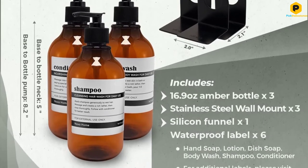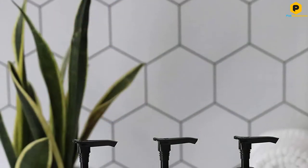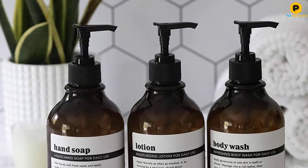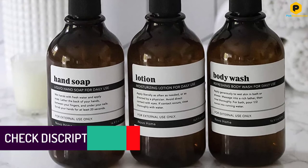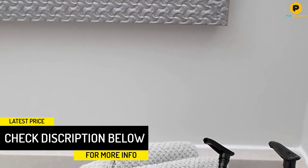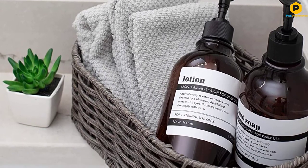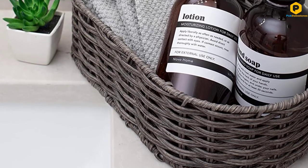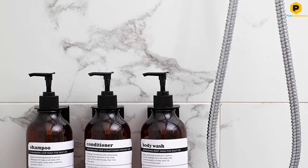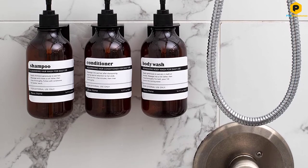The hand soap dispenser pumps can be installed on any smooth surface without worrying about drilling holes. Our drill-free technology ensures the dispensers stay firmly wall-mounted — no more drilling into your beautiful bathroom tiles. It can also be removed without leaving behind any sticky residue. Whether it is for your home, cabin, RV camper, tiny house, Airbnb, office, store, or restaurant, this amber soap dispenser set provides the ideal solution. These refillable dispensers are also easy to clean and refill and extremely user-friendly.